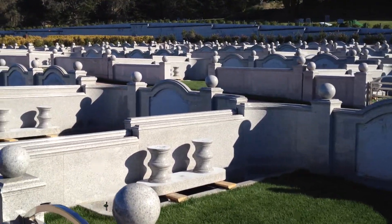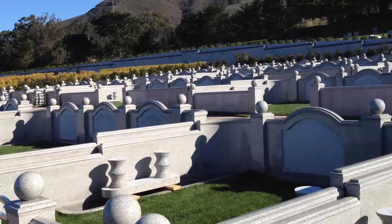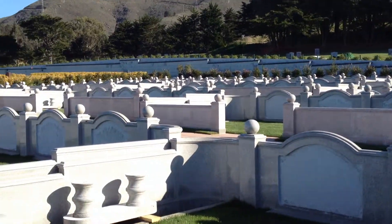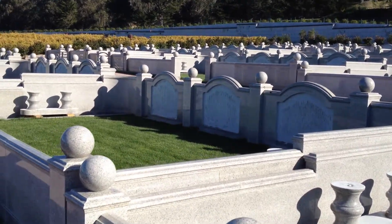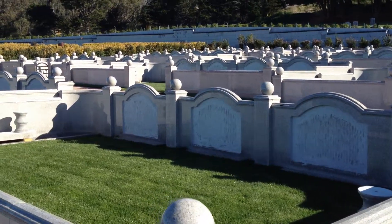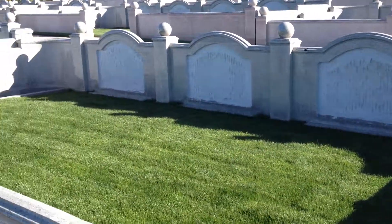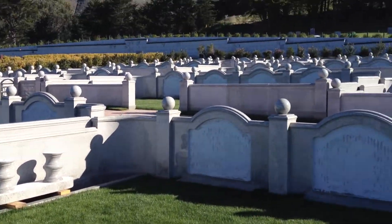Right now approximately 92% of these estates have been sold and we are in the process of developing more here at Cypress Lawn. These are what we would call traditional, reminiscent of what you would see in China, but in China it would be cremation burial oriented as compared to a full burial orientation.